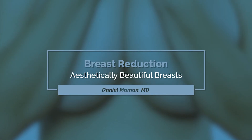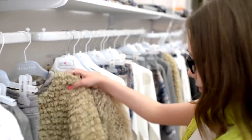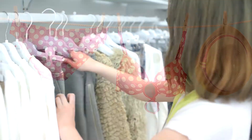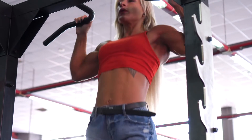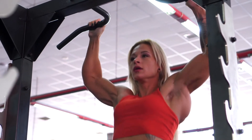Breast reduction surgery is one of the most common plastic surgical procedures performed in the United States. Ideal candidates are women that have had very large breasts their entire lives, women that have heavy breasts, have difficulty finding clothing that appropriately fits, feel uncomfortable wearing bathing suits and dresses, have discomfort with exercise, or have suffered from rashes underneath their breasts for long periods of time.